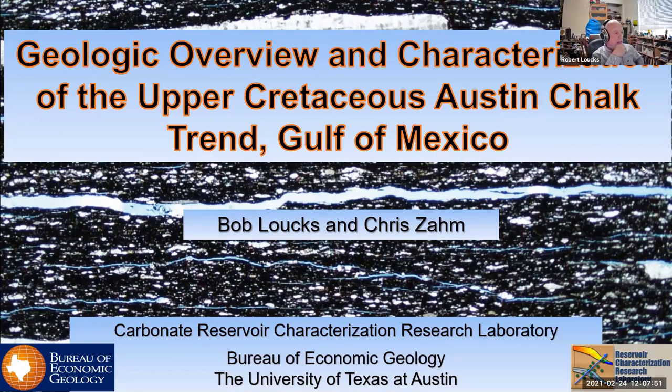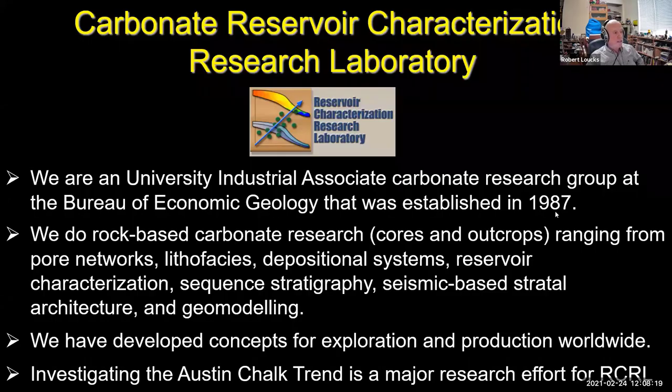Hello everyone. My co-author Chris Zamm and I want to present some of our research on the Austin Chalk trend in the Gulf of Mexico. This is something we've been working on over the last four to five years. The topic will be a complete geologic overview and characterization of the upper Cretaceous Austin Chalk trend along the Gulf of Mexico.